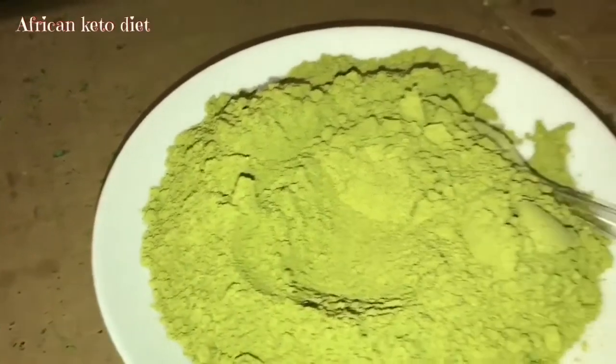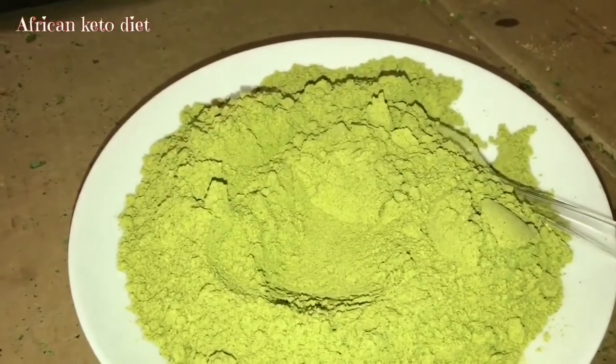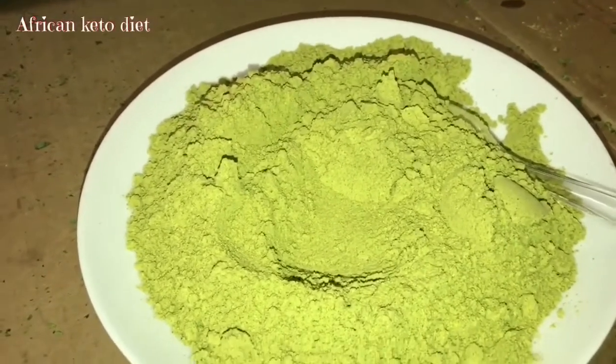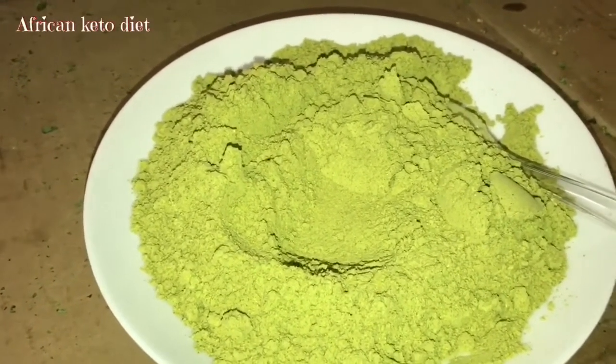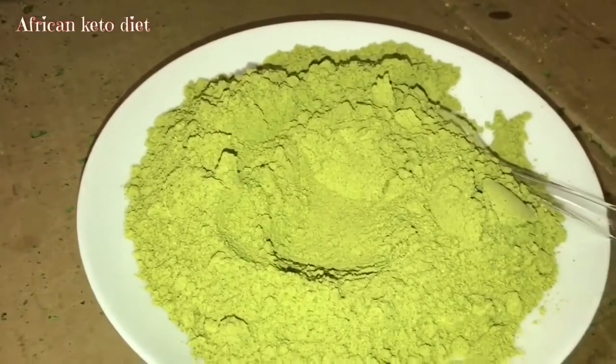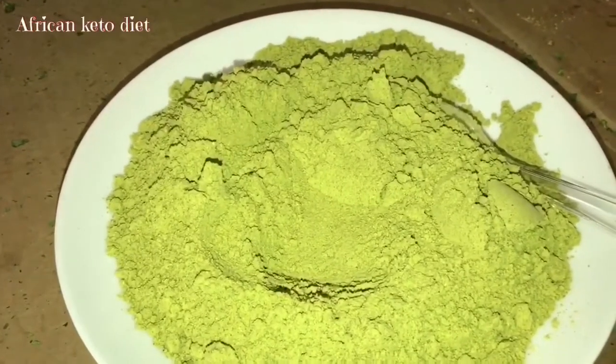I'm just telling you so that you know that some of these things we put in the trash we can actually use. And from using all of these, I found out it makes my keto way, way cheaper — it saves me a lot of money.